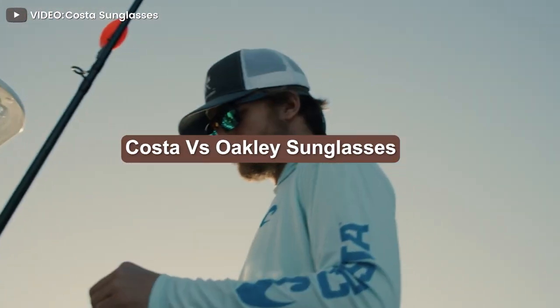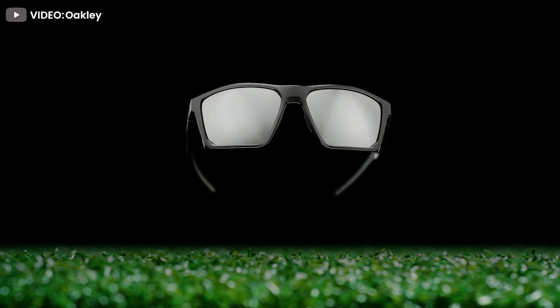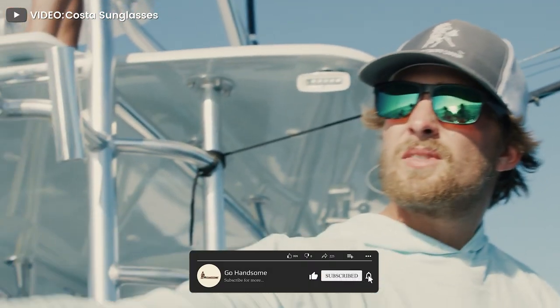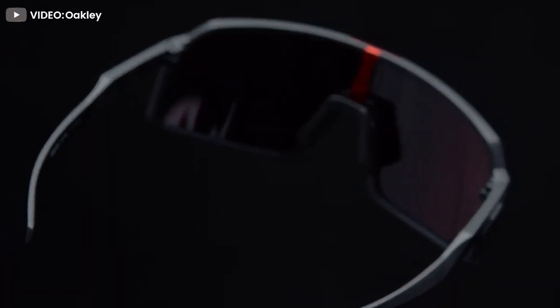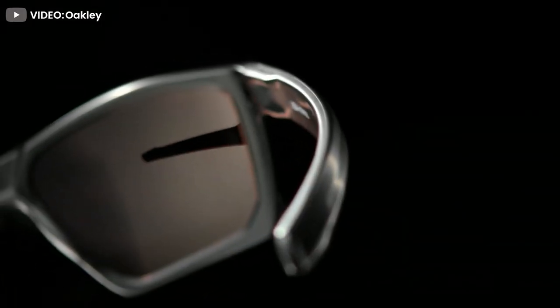Costa and Oakley are household names in the sunglasses industry. Have you ever been curious about the differences between them, or wondered which one is best suited for your lifestyle goals and wishlist? We've got you covered. Here we will provide ample insight into their respective styles, frames, lenses, distinct features, and price, so you have a side-by-side comparison.